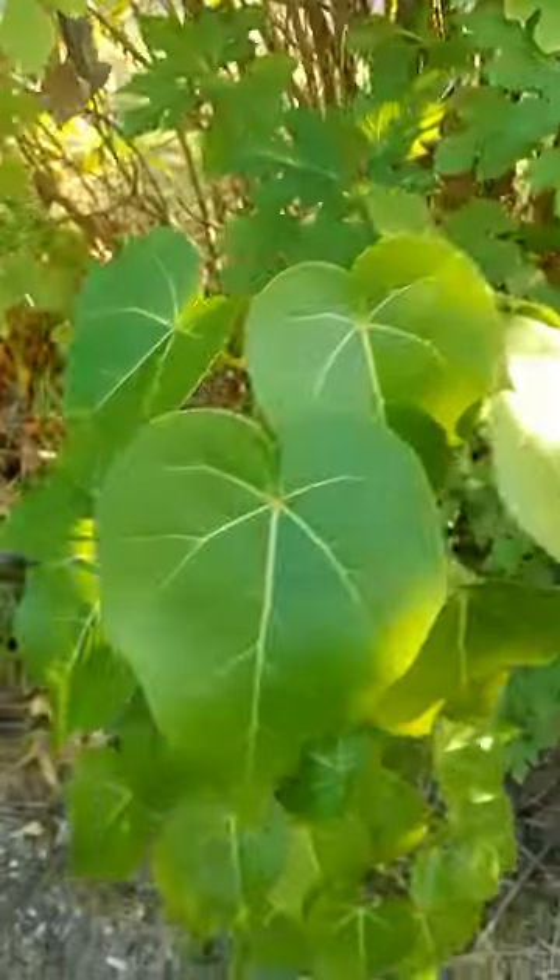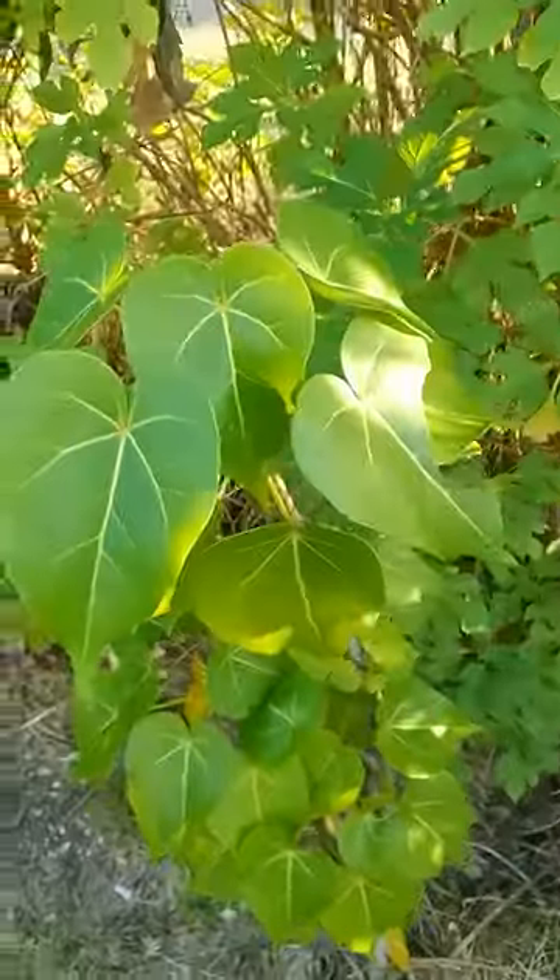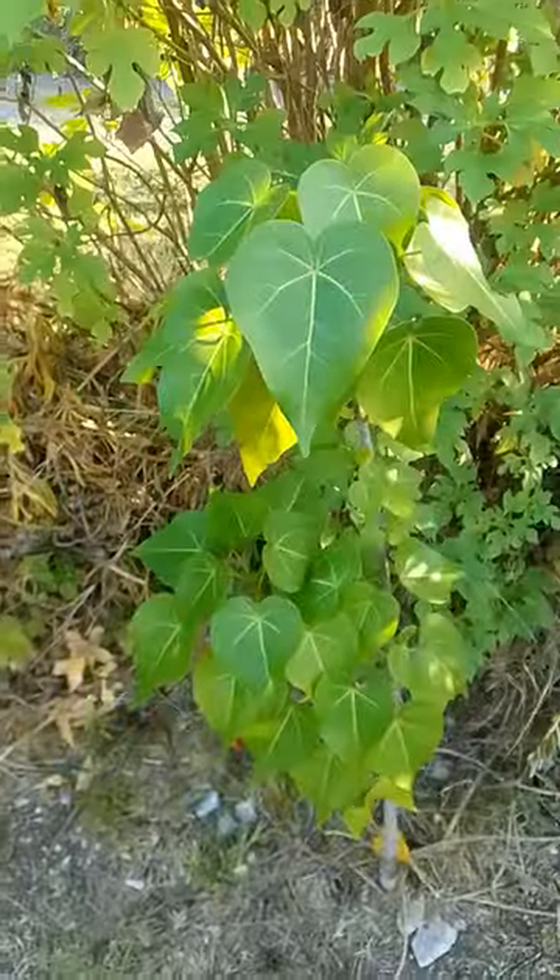And this is the smallest one growing. They do thrive in full sun, so I need to consider that — it kind of gets sun here about 1ish.